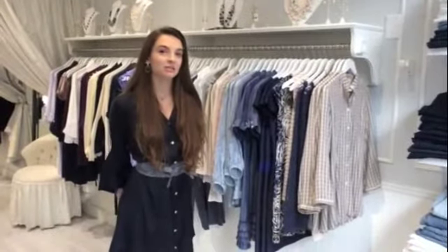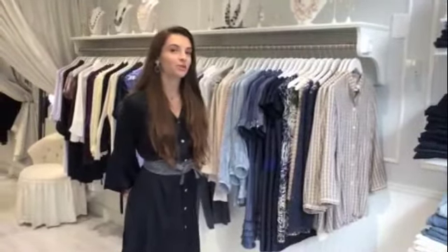Hi, I'm Kelsey. I'm a stylist here at Blessed Boutique, and I just want to show you my new favorite pieces from the collection.